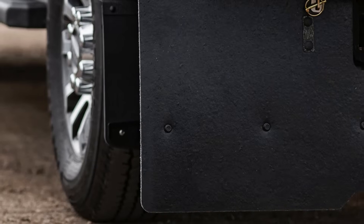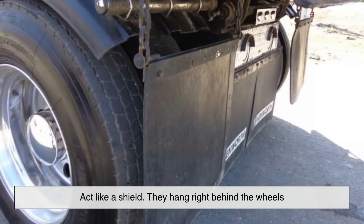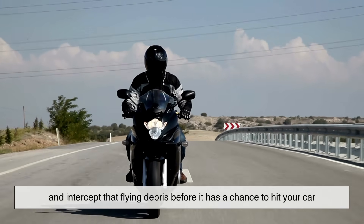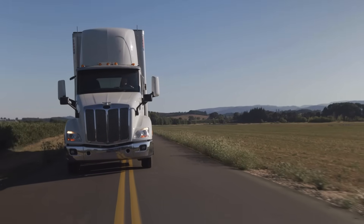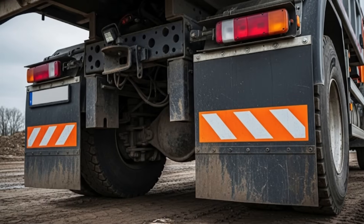That's where mud flaps come in. Mud flaps act like a shield. They hang right behind the wheels and intercept that flying debris before it has a chance to hit your car, or your face, if you're on a motorcycle. Think of them as the truck's way of saying, "Hey, I'm doing my part not to blast you with road shrapnel."